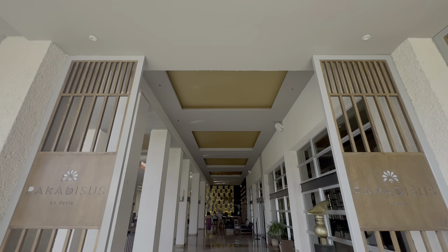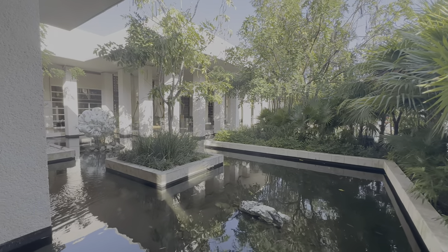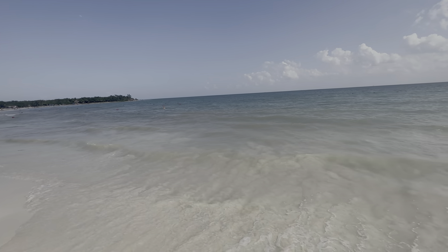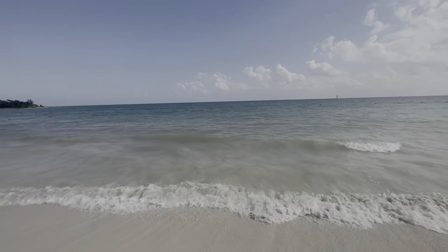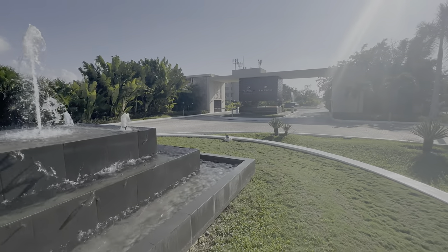This is Paradisus La Perla — the hotel I've been looking forward to the most throughout my entire Playa del Carmen stay. Not only have I been looking forward to this hotel, I've been looking forward to staying at a Paradisus for a long time. It's one of my most requested hotels. Hopefully I'm getting started at the right one. It's in a beautiful location, and this one specifically is adults only.